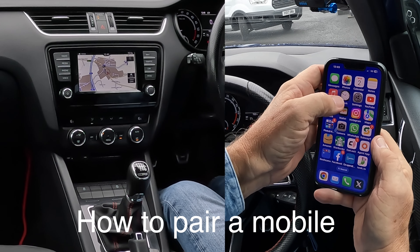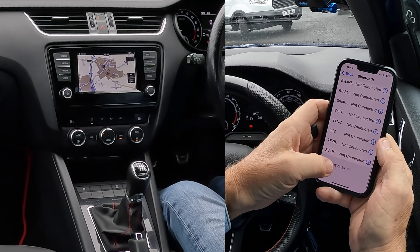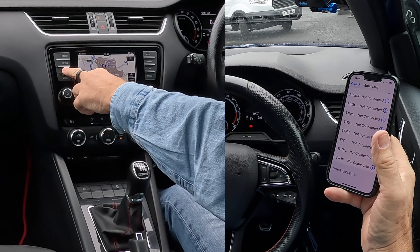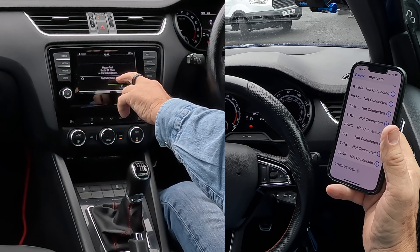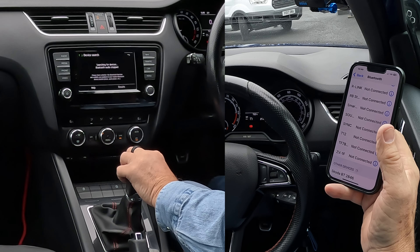What we do first, onto your phone, go to Settings, then Bluetooth, and then we're going to be watching out at the bottom. Over to the media system, we click on Phone, and you'll see there: please find Skoda BT on mobile phone, or find telephone.